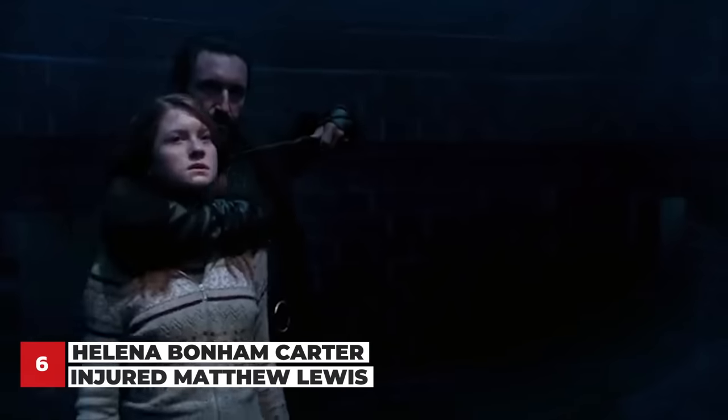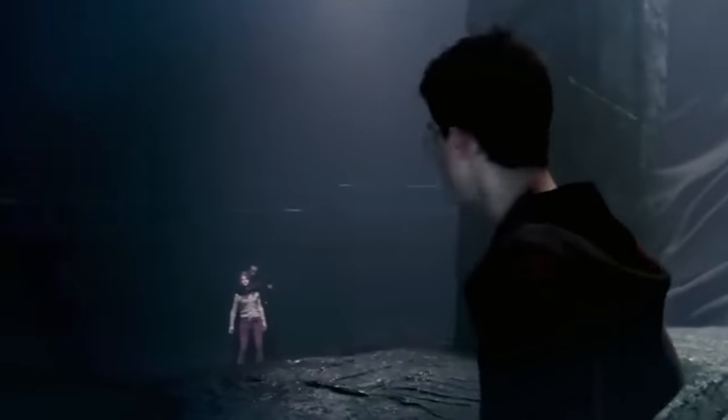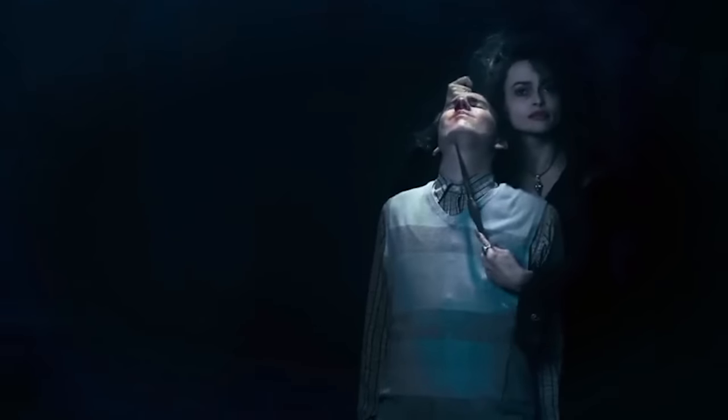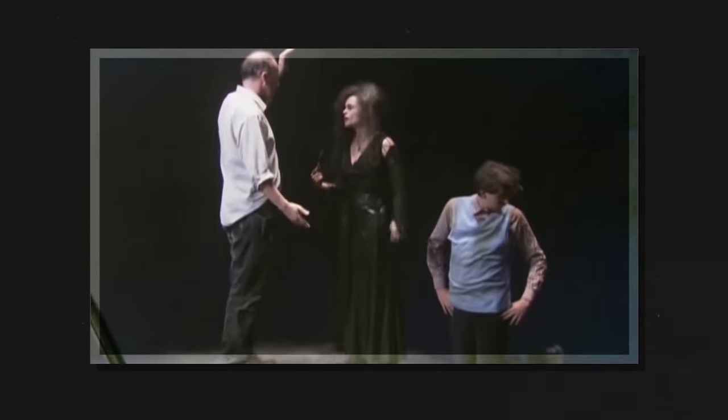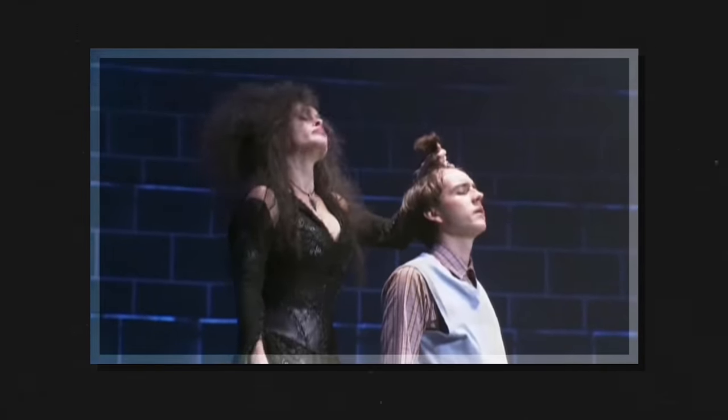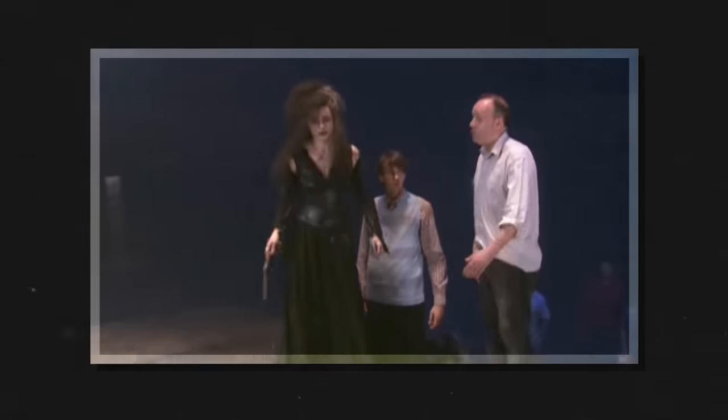Speaking of accidental injuries caused by cast members, in one scene Helena Bonham Carter was actually hurting Matthew Lewis. Helena decided to take a cue from Bellatrix's wicked ways and taunted Neville by putting her wand right in his ear. But Matthew Lewis moved at the same time, and the wand ended up perforating his eardrum. Helena felt terrible, but she didn't really know how much damage she'd done until Matthew complained of his ear bleeding three days later.